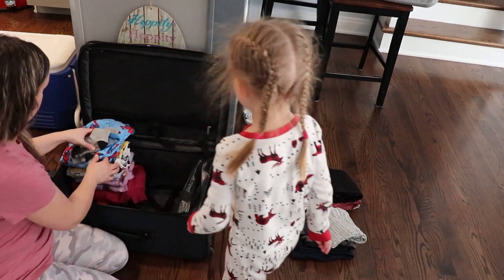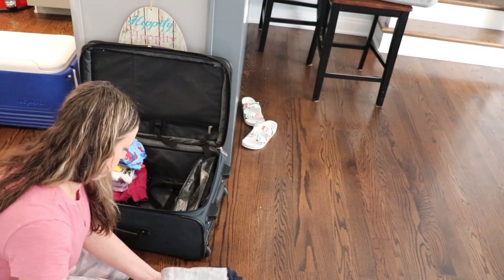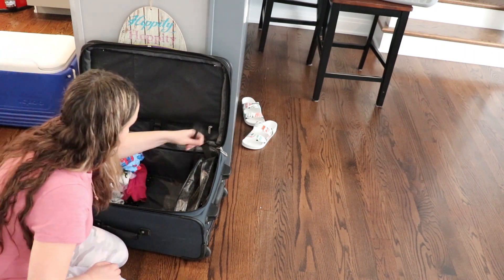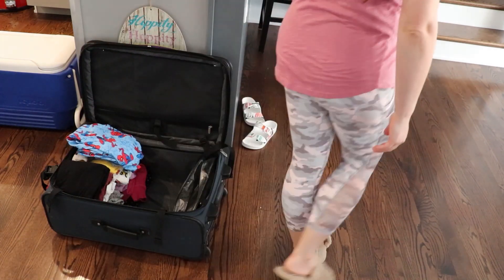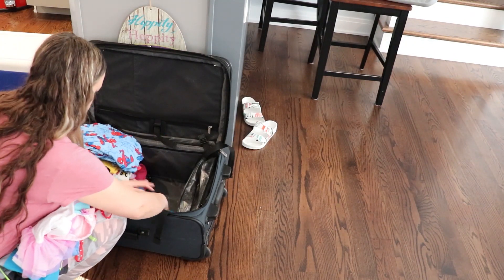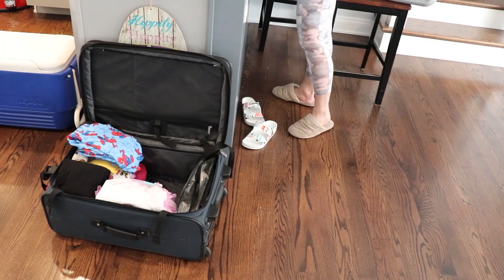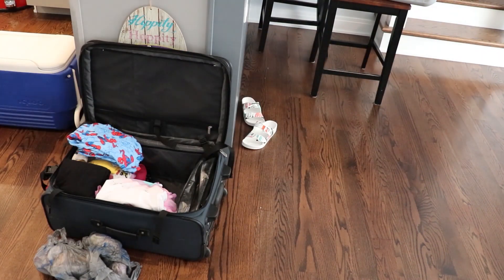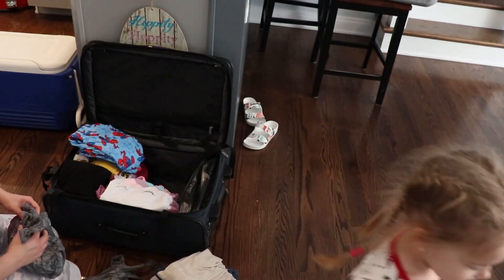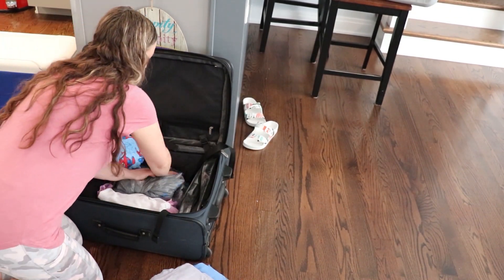When it comes to taking clothes for my kids, I take more than you need. I take one extra pajama and at least one extra outfit depending on how many days we're going, just in case they spill something or get dirty. For me I usually just take one extra t-shirt. I find it less stressful to have that backup. When I pack I put my son's clothes in one pile, my daughter's in another, and mine in a third — that way when we get to the hotel it's easy to find things.